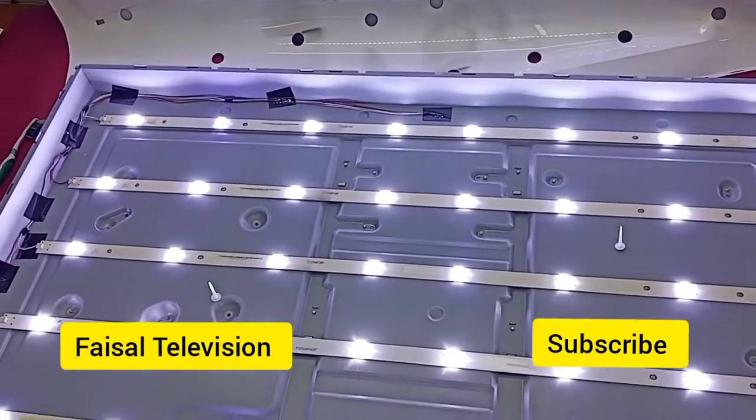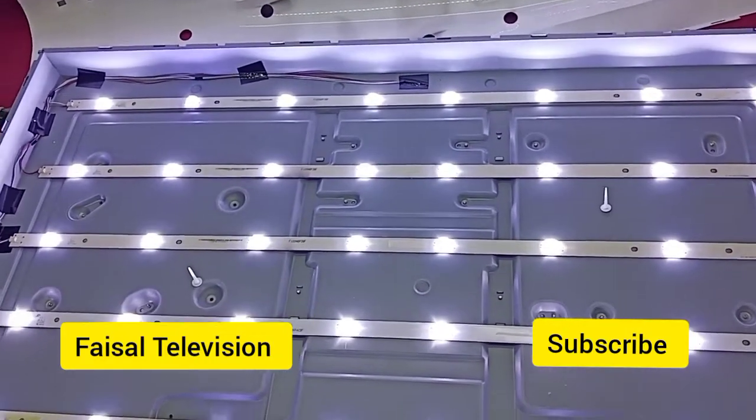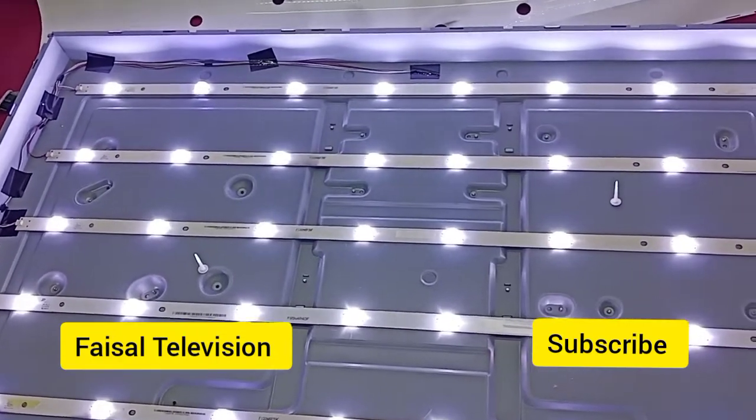We got five strips; one strip had bad LED lights. One LED light measures 2.7 volts.